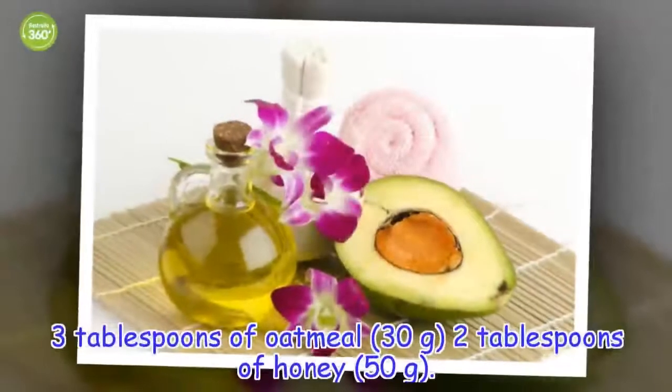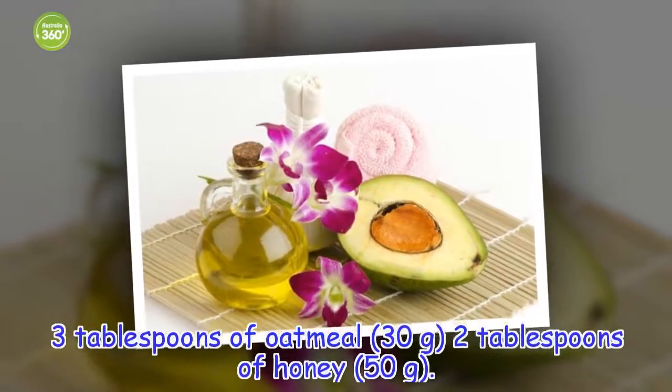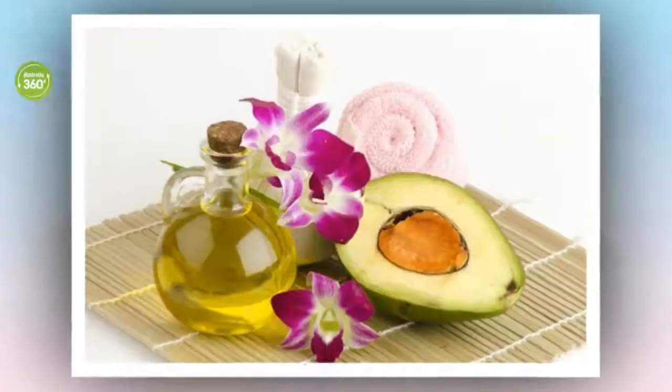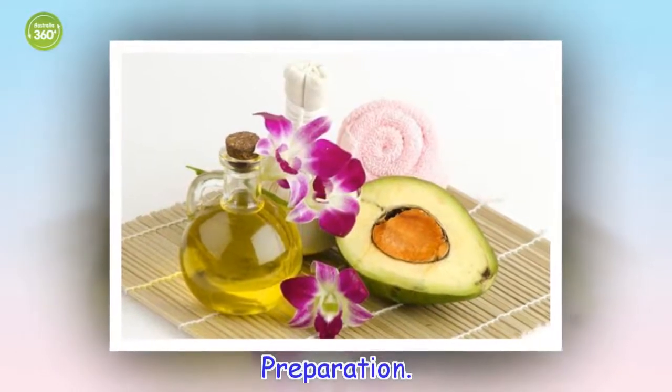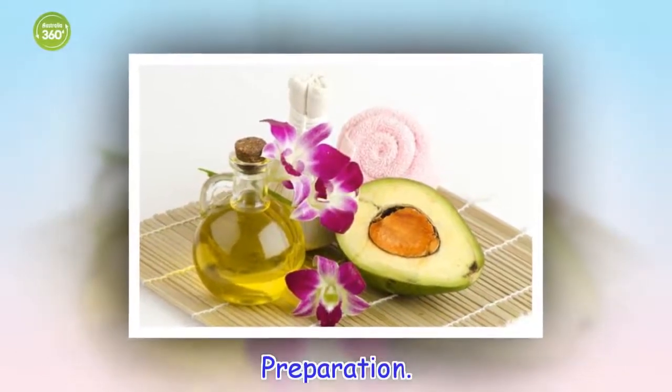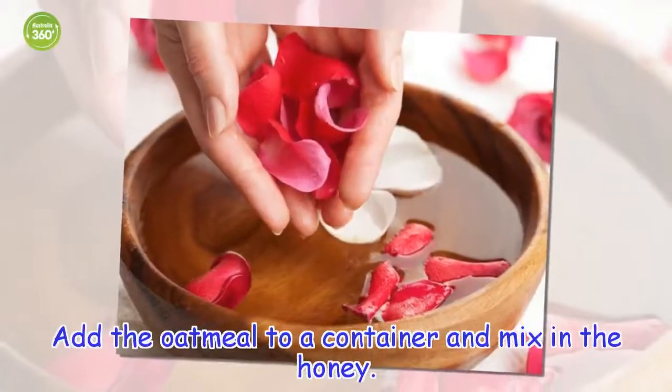Ingredients: 3 tablespoons of oatmeal, 2 tablespoons of honey. Preparation: add the oatmeal to a container and mix in the honey.